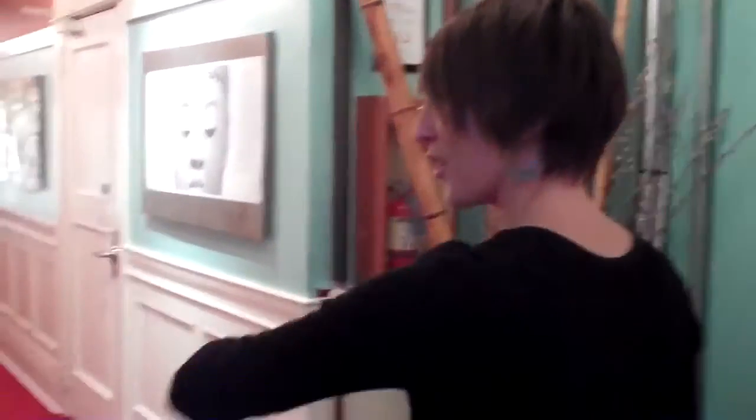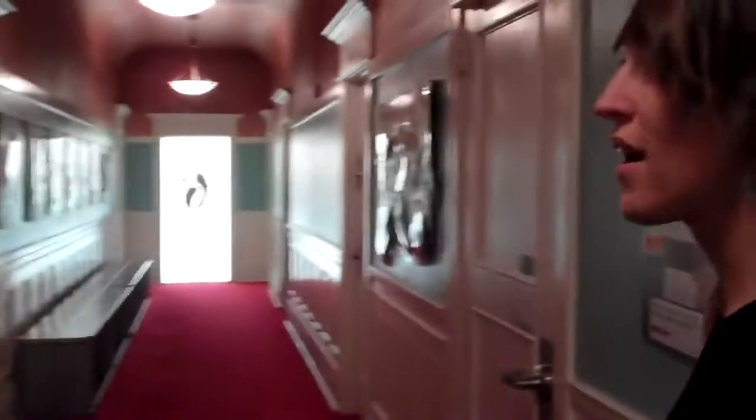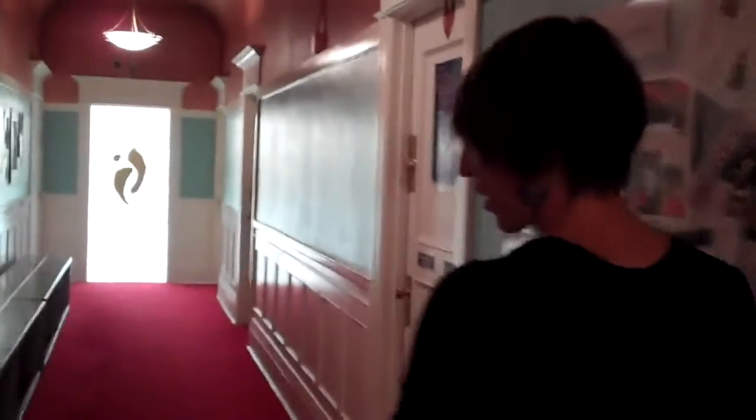We also have Tai Chi and yoga and just a wide variety of other classes. I'm going to escort you down this gorgeous elegant hallway of ours and as you can see from everything on the walls, we have a lot going on here — Nia trainings, workshops for teachers and students, and special events.